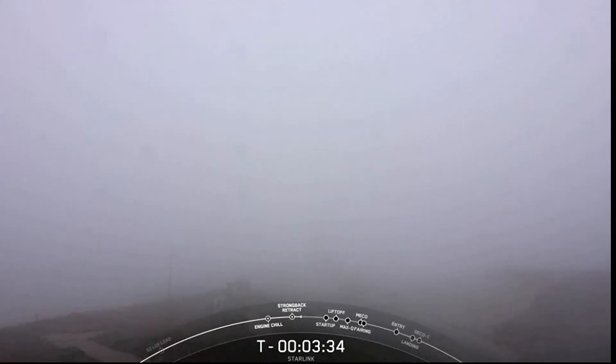The launch cadence at Vandenberg has significantly increased in order to support our ever-growing launch manifest. As you can see, it's rather rainy and cloudy at the pad today, but these weather conditions don't currently violate any of our launch criteria, so we are good to go for launch. We're currently tracking no major issues. The range is green and ready to support lift off in just under three minutes and 20 seconds from now.